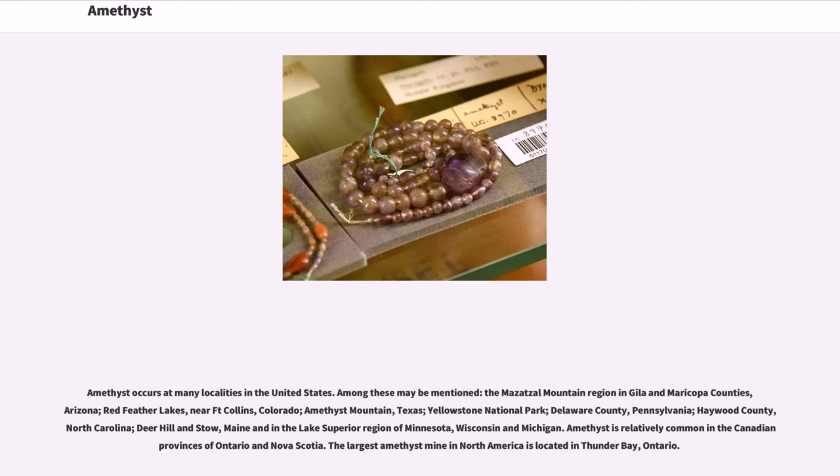Amethyst occurs at many localities in the United States, including the Mazatzal Mountain region in Gila and Maricopa Counties, Arizona; Red Feather Lakes near Fort Collins, Colorado; Amethyst Mountain, Texas; Yellowstone National Park; Delaware County, Pennsylvania; Haywood County, North Carolina; Deer Hill and Stow, Maine; and in the Lake Superior region of Minnesota, Wisconsin, and Michigan. Amethyst is also found in South Korea. The largest open-cast amethyst vein in the world is in Maissau, Lower Austria. Amethyst is relatively common in the Canadian provinces of Ontario and Nova Scotia, and the largest amethyst mine in North America is located in Thunder Bay, Ontario.